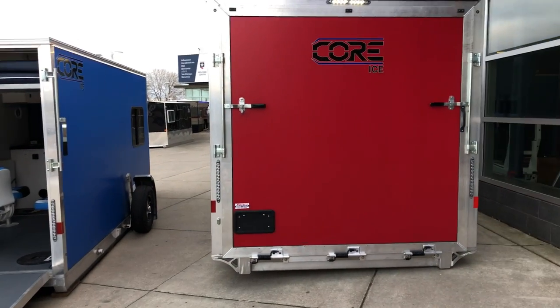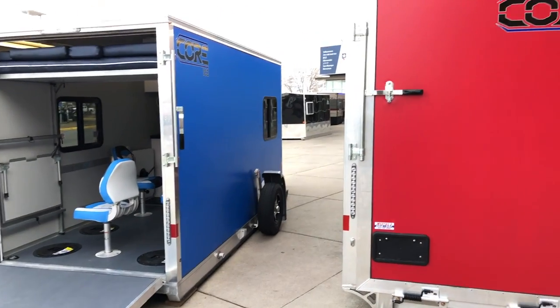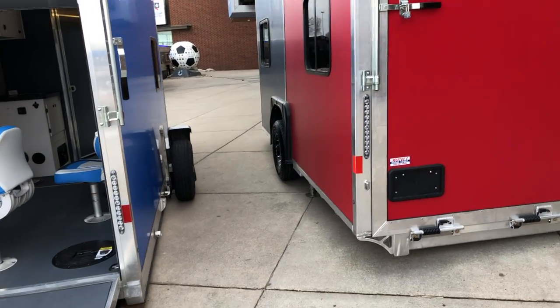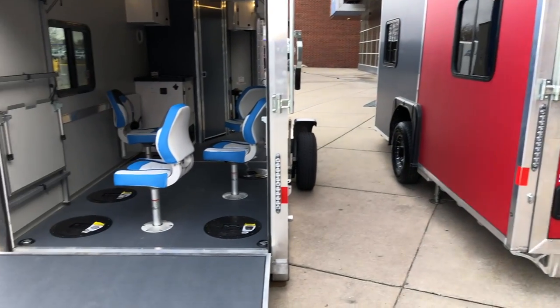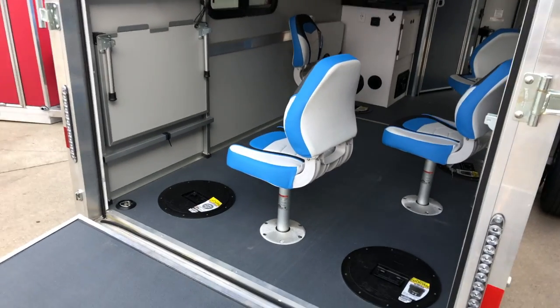We're in Blaine right now at the Hard Water event, and I wanted to kind of walk you around some of the outdoor houses and shelters they have here. Some are open and available to look in, some are not yet, so we'll take a look at what they've got. This is one of the core ice houses here.